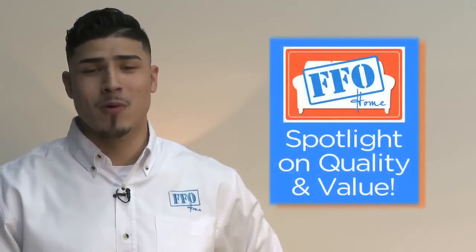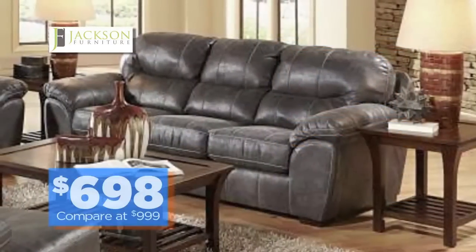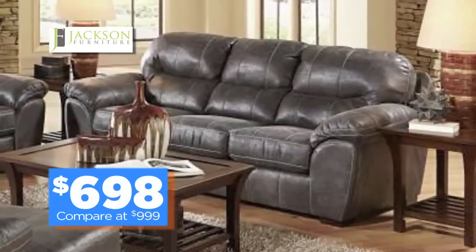Hi, Oscar here from FFO Home. When we say we're great quality lives for less, we mean it. Today let's check out a durable Jackson 3-cushion sofa at only $698. It's a great value.